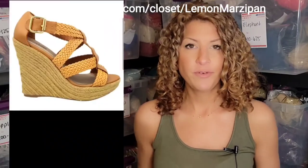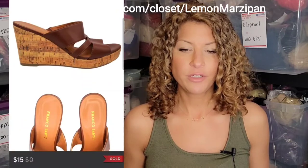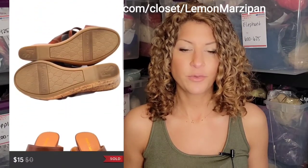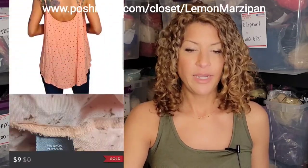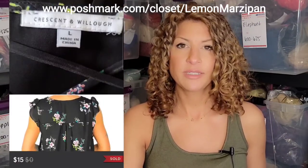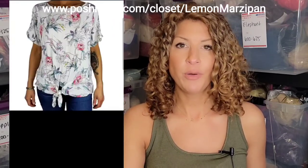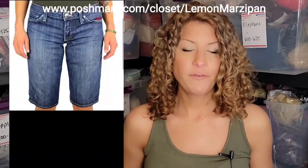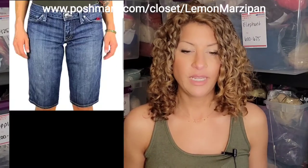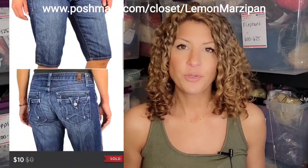A pair of Charlotte Russe 5-inch espadrille sandals sold for $15. A pair of Franco Sarto espadrille wedges sold for $15. A Torrid tank top sold for $9. A bundle of two items sold for $20 — it included a Crescent and Willow scallop sleeve blouse listed for $15 and a David and Bitten floral boho blouse listed for $14. And the first item to sell for the week was a pair of People's Liberation long denim jean shorts that sold for $10.